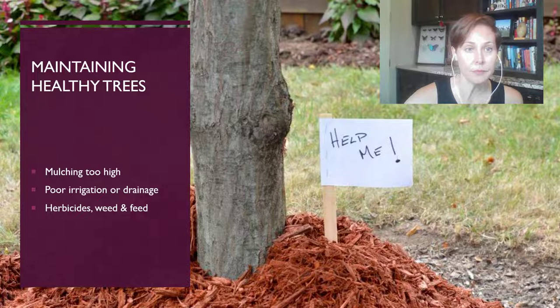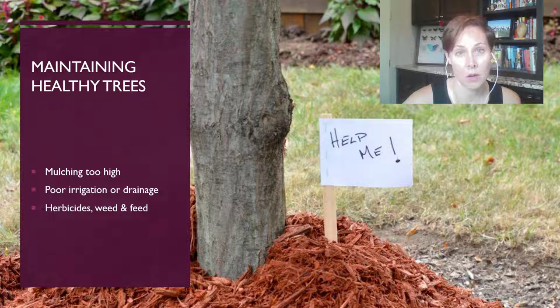If you're going to use mulch around your tree, make sure you apply it properly. Poor irrigation or drainage can also be a cause of stress in trees. Many times people use herbicides too close to a tree, especially weed and feeds — we forget that there's actually herbicide in it. You can kill a huge oak tree by putting herbicides too close to it. Make sure you read those labels extremely carefully and try to avoid using herbicides around the canopy of trees.